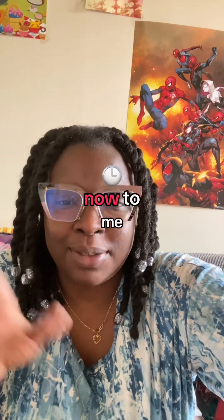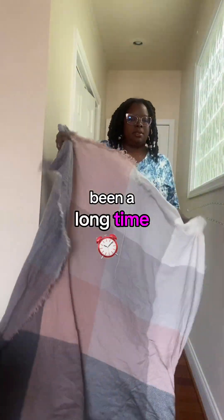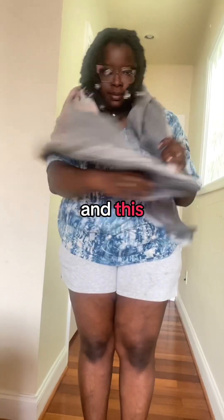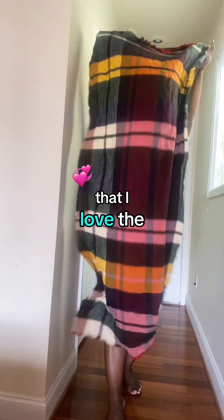Now, on to me. I got this big scarf because it's been a long time since I bought scarves — maybe since high school. Don't touch it please. I just need it. I got this one that I love the colors of.